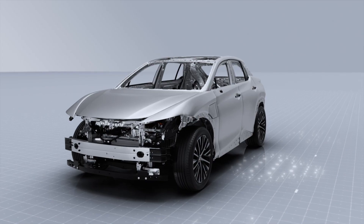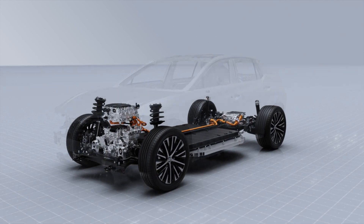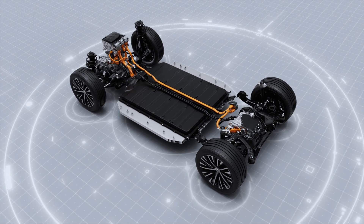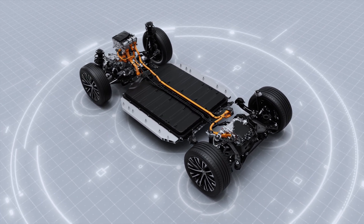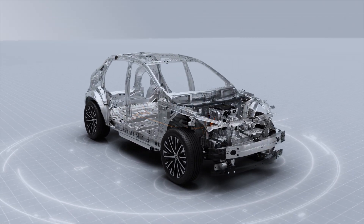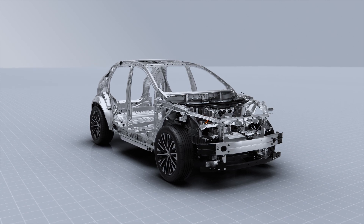Built on the all-new ETMGA platform, the RZ provides an exhilarating joy of driving. The floor-mounted battery contributes to the RZ's high stability and confident driving feel, while innovative structures and advanced adhesives increase rigidity and provide impressive handling, comfort, and safety.